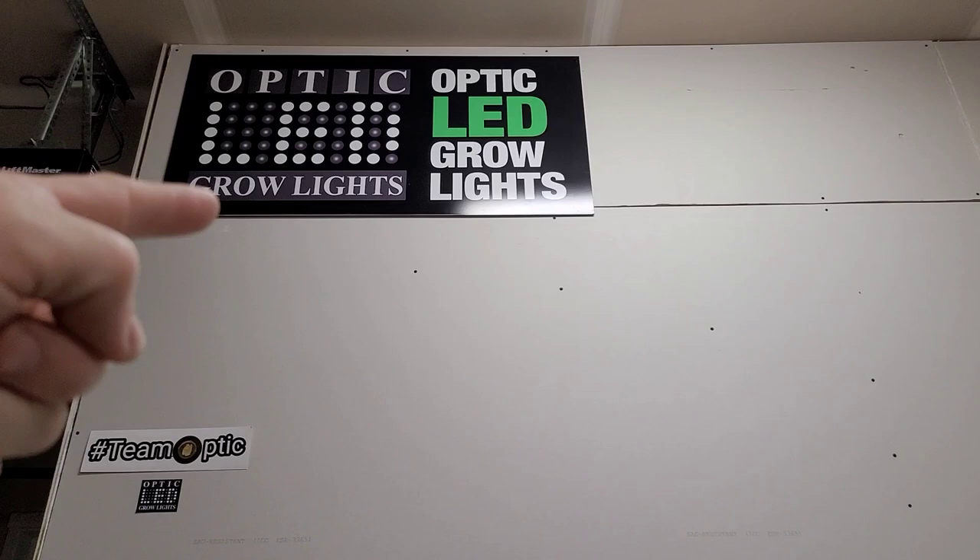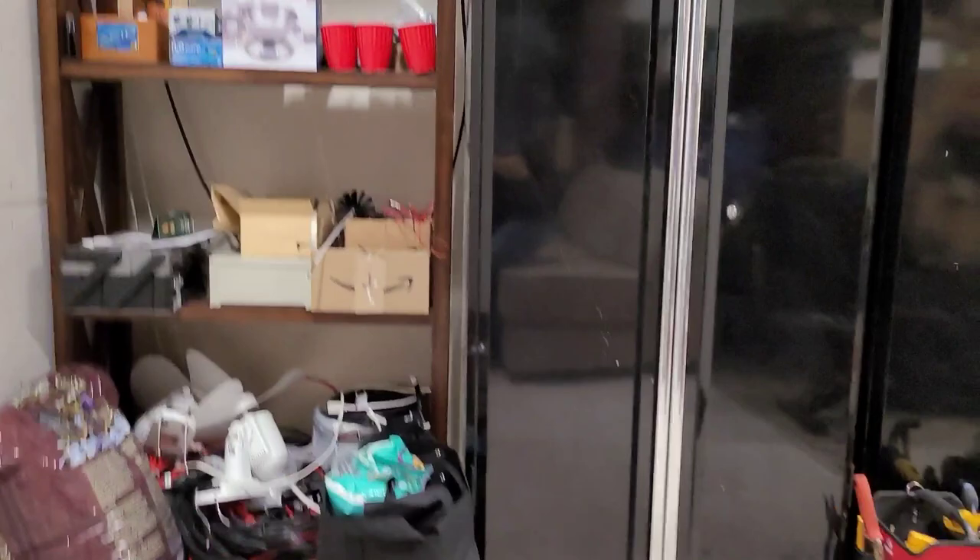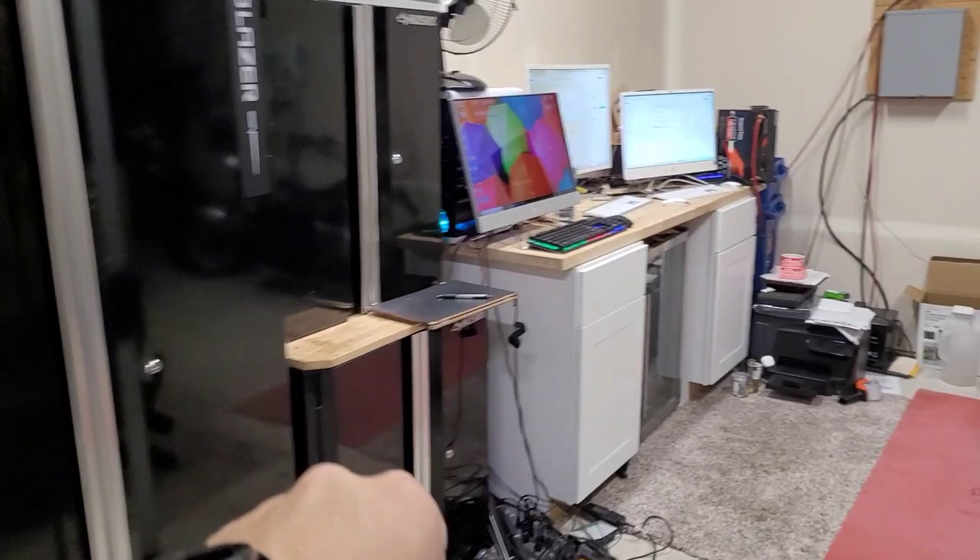We have a bunch of grow supplies, and here are tool cabinets as you can see. This is my work-from-home station — you guys have seen this before, we'll take a look at that again.